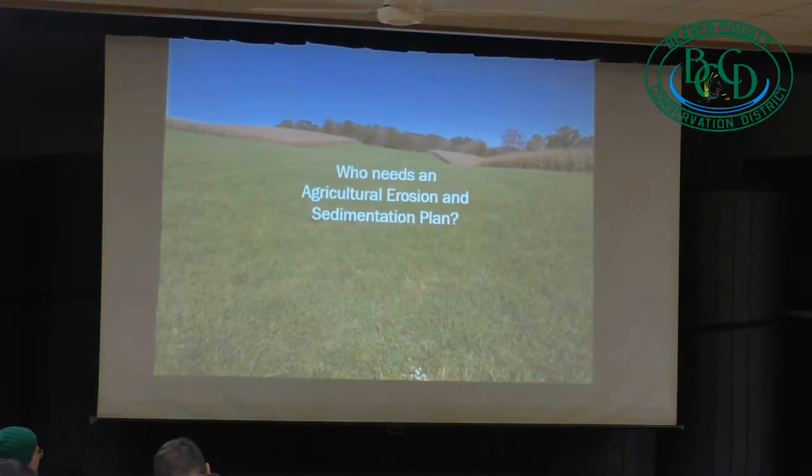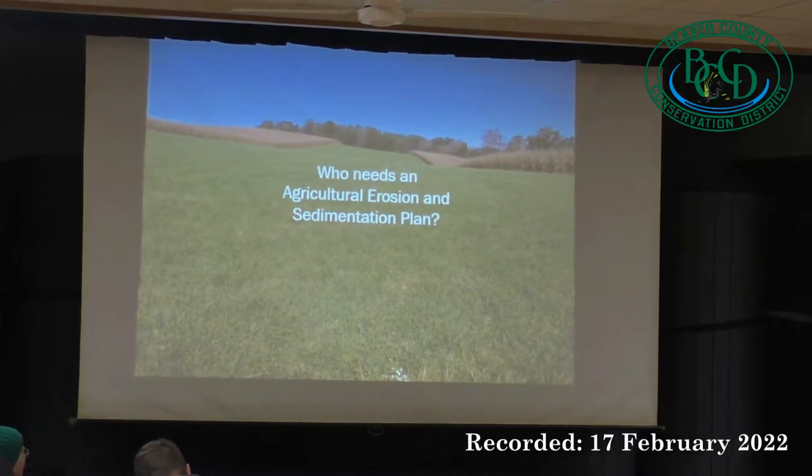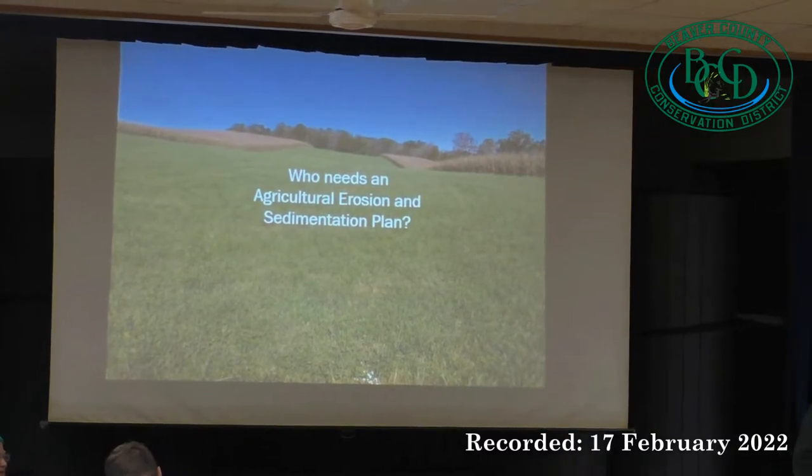So who needs an Ag Erosion and Sedimentation Plan? I'll go over that.